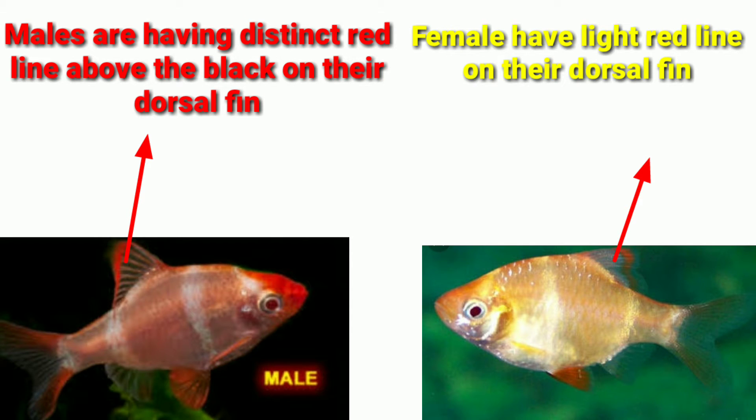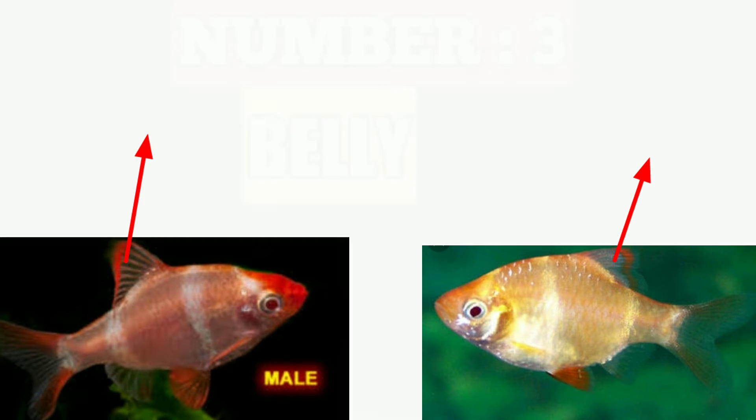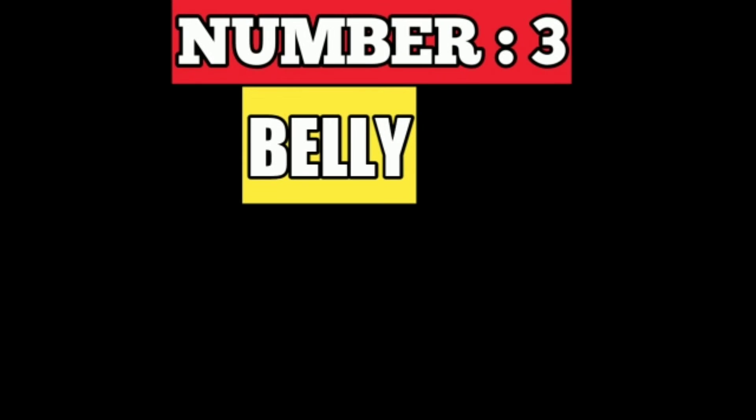The females have a light red line on their dorsal fins. The number 3 difference is their belly or body shape.